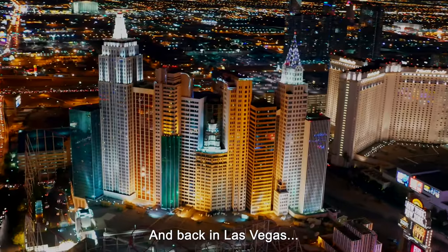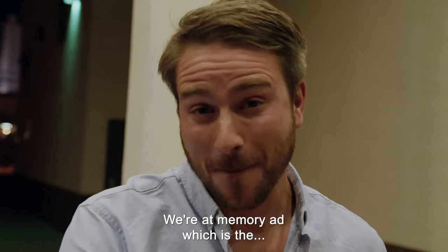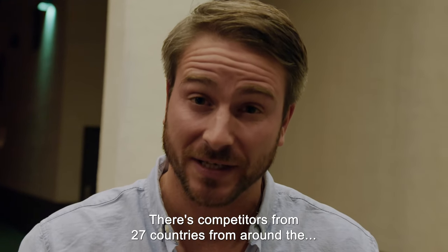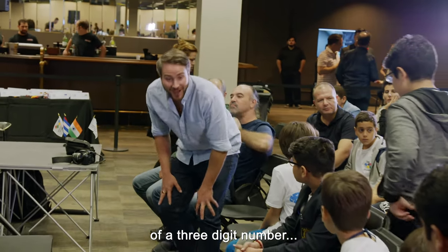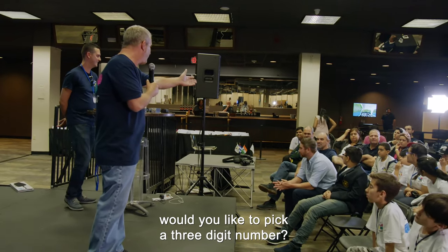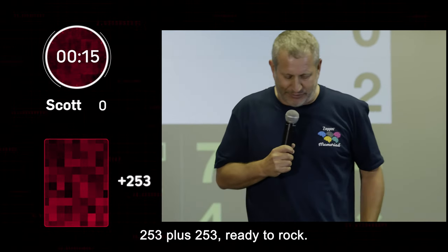Back in Las Vegas, Scott's abilities are about to be put to the ultimate test. We're at Memoriad, the world championships for people with exceptional mental abilities. There are competitors from 27 countries, and Scott is going to attempt to break the world record. He's taking on the current world record for speed addition of a three-digit number, which currently stands at 24 additions in 15 seconds. Would you like to pick a three-digit number?